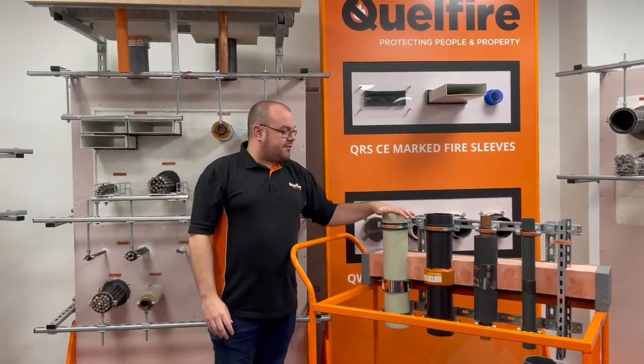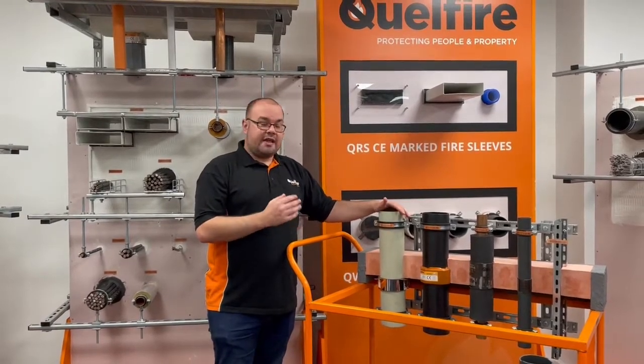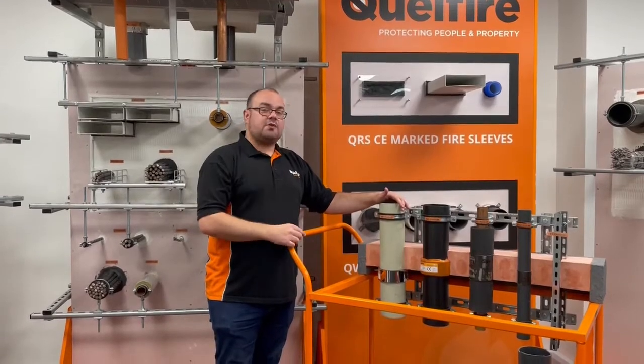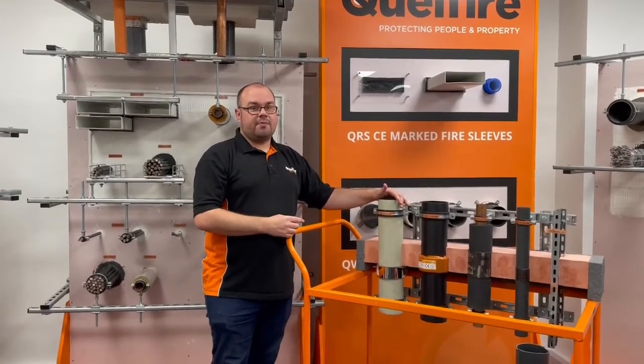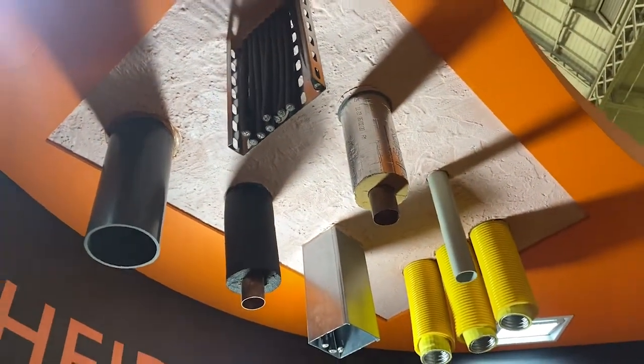We do have some more QF2 service penetration applications, but they're on a demo board that's not right here. So with a flick of a switch, we're going to pass you over to my colleague who's going to discuss this more. Thanks, Alec. As you've discussed, we've got a lot of floor details. Here's a few more examples of the QF2 fire protection compound details we've got.